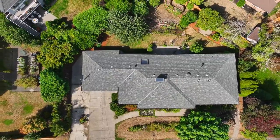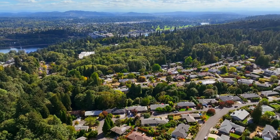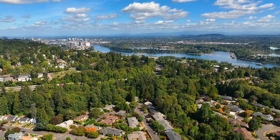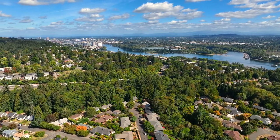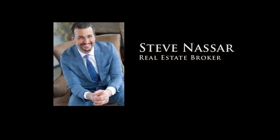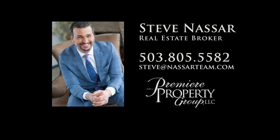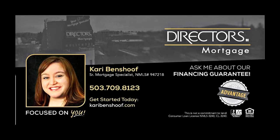Don't miss this opportunity for an exceptional home offering the ideal combination of historic charm and modern comfort in a fantastic location. To schedule your personal tour, please contact Steve Nassar at 503-805-5582. For financing options, please contact Carrie Benshoff with Director's Mortgage.